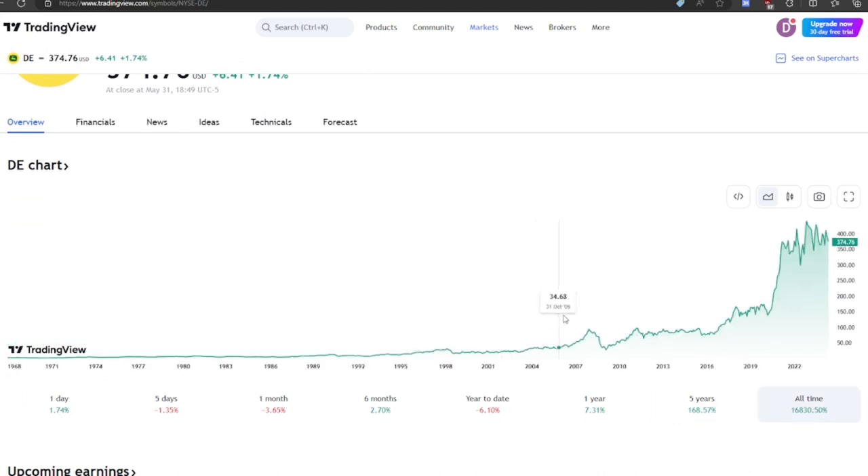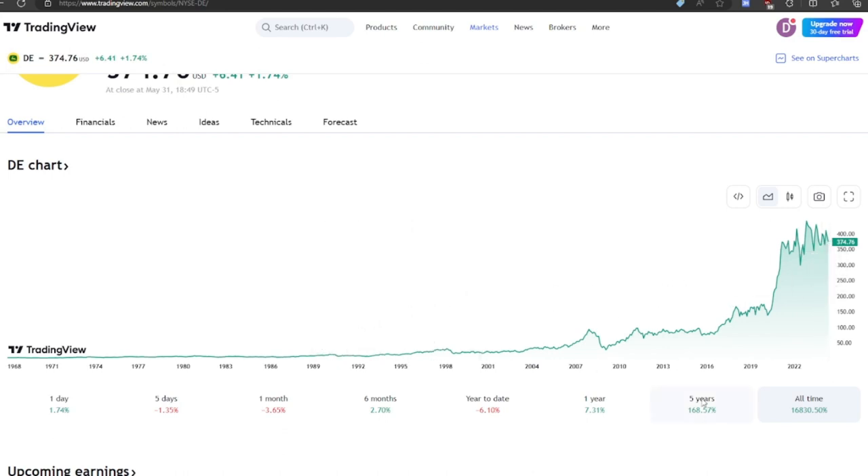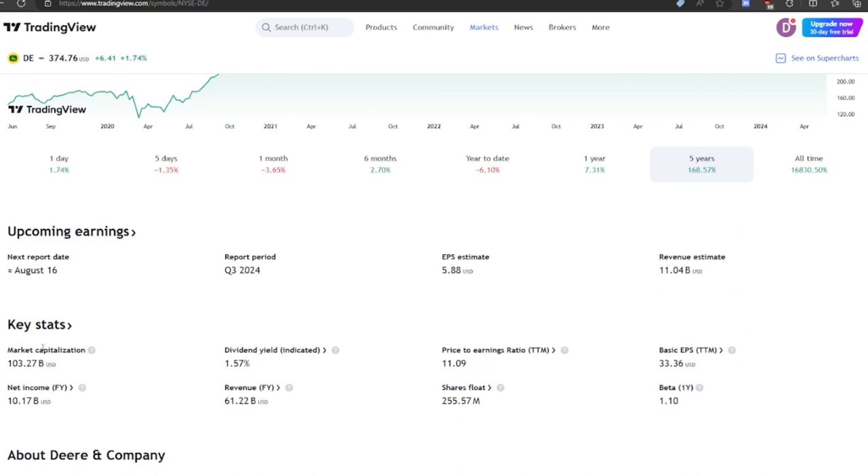Their performance has been insane — straight up into the right. You can see it is somewhat cyclical; in some periods when the economy is weak it does drop quite heavily, so we'll just have to keep that in mind. However, it has been holding up quite well even with its recent negative revenue. Their market cap is $103 billion, definitely one of the largest players in the space. And their price-to-earnings ratio is 11 — that's actually really low, very good to see. It's probably saying the market doesn't think they can sustain last year's earnings into the future.